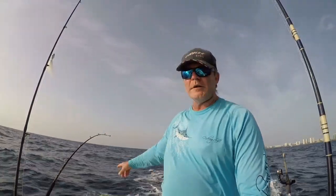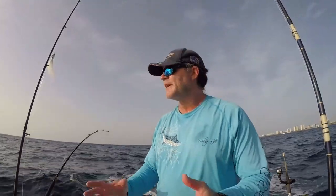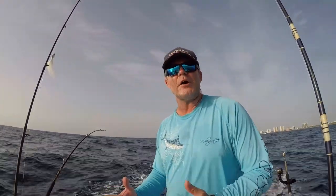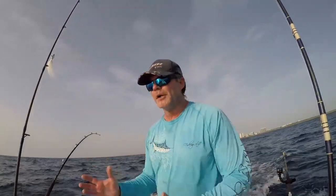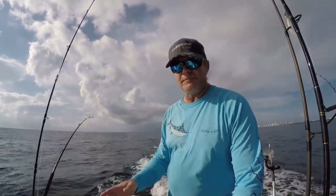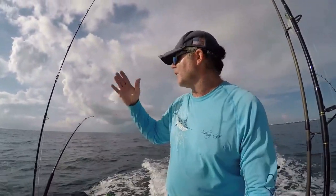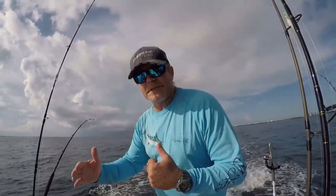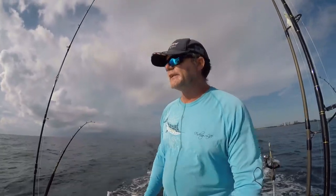We're back up trolling with our planer after we've re-rigged, got another Bonita strip on. What we figured out is that the fish aren't hitting out deep and they're not hitting it in shallow at the 90 to 120 range — they're hitting it around 150 to 180 foot range. So we've dialed in on that depth zone, and we're going to hang out between about 130 and 180 feet and see if we can continue getting into the bite.